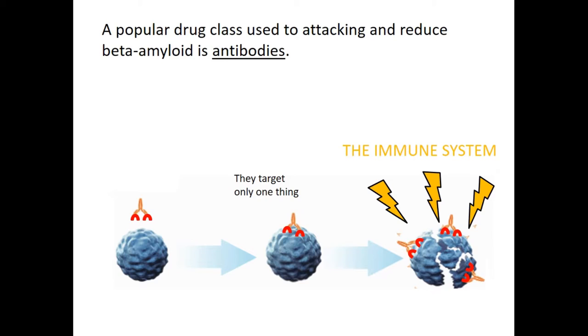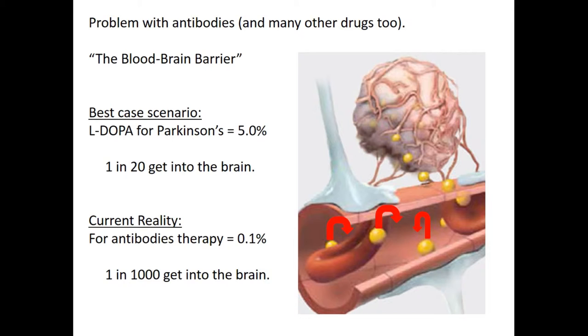Here's the problem with antibodies: they're big proteins and they don't have any real way to get to where they're supposed to go — into the brain. For Alzheimer's, the brain is where all the action is, and that's where you need them to go. In a best-case scenario, a drug like L-DOPA used for Parkinson's disease gets in at 5%, which doesn't sound very good, but for brain drugs this is great — a major success. The current reality for antibodies is actually 0.1%. So out of every antibody put into you to test for Alzheimer's disease, only one in a thousand is actually ending up where it's supposed to be.